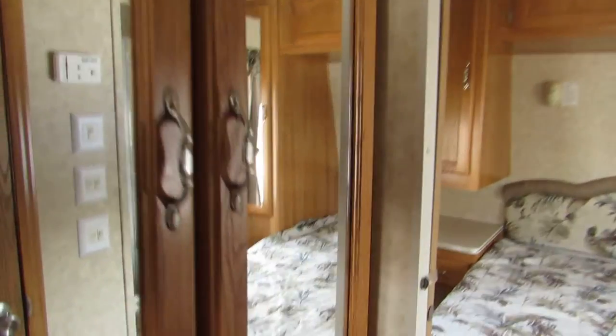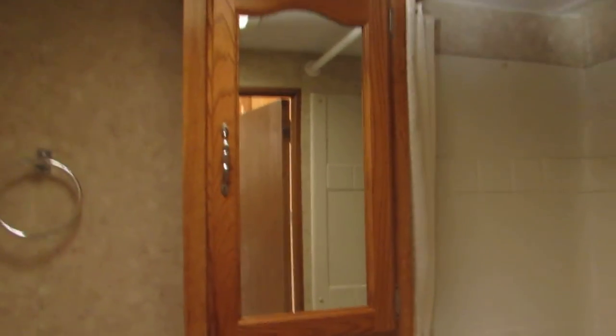Back here on the left is the double closet and some drawers. On the right is the bathroom. Stool there on the left, small sink cabinet, tub shower, and a medicine cabinet.